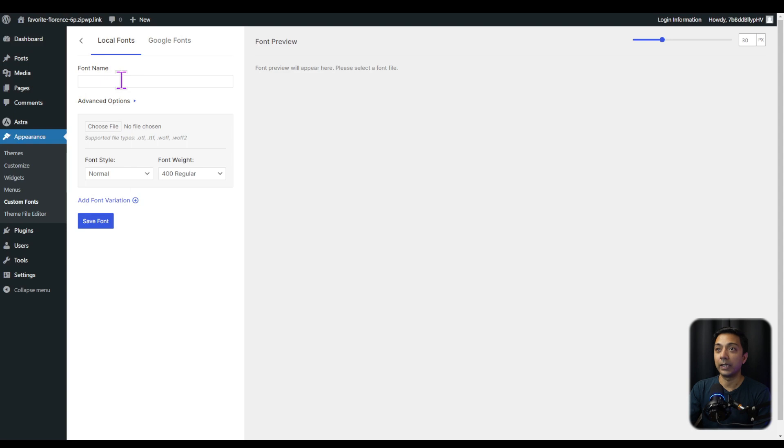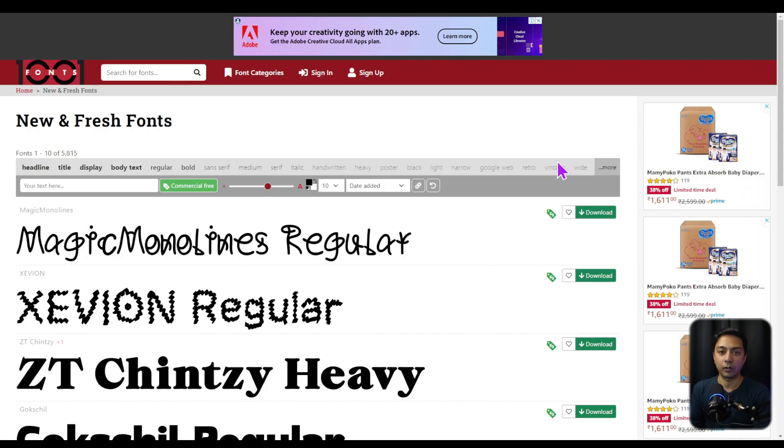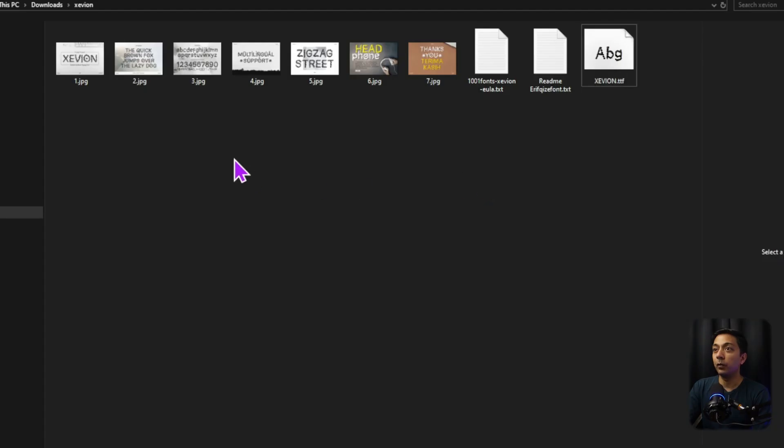Now, if you've purchased a font from any website and want to use it on your WordPress site, all you have to do is give the font a name and upload the font file. You can see all the supported file types listed there. For example, here on 1000fonts.com, you can use any website to get your font — just make sure it's available for commercial use. There's a filter to show only commercial-use fonts. We'll download one — and once downloaded, opening the zip file reveals a .TTF font file, which we just need to upload to our website.